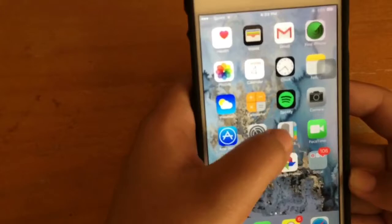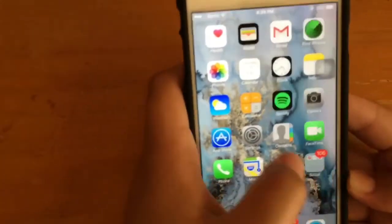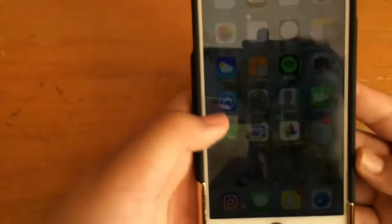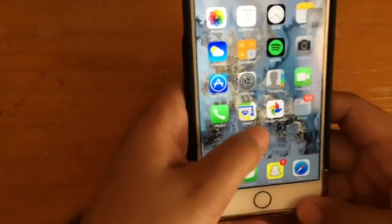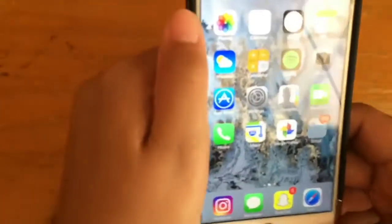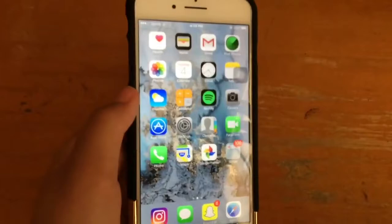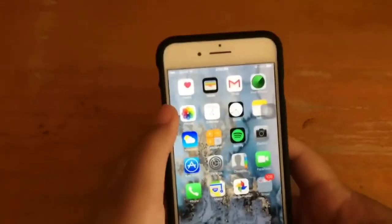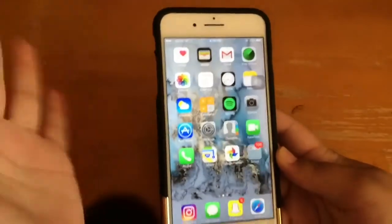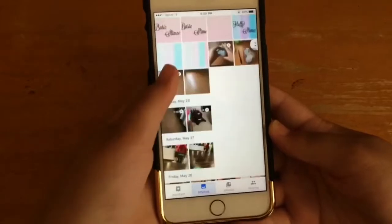I also have Spotify, Camera, Settings, Contacts, FaceTime, Phone, Maps, and Google Photos. I use Google Photos because I have the 32 gigabyte phone, so I don't have a lot of storage — it puts all my photos and videos in there.